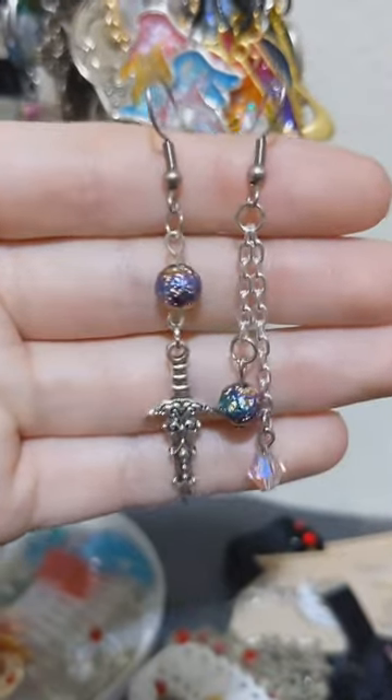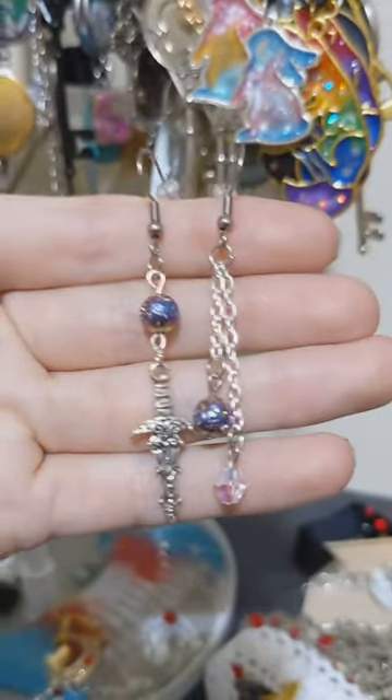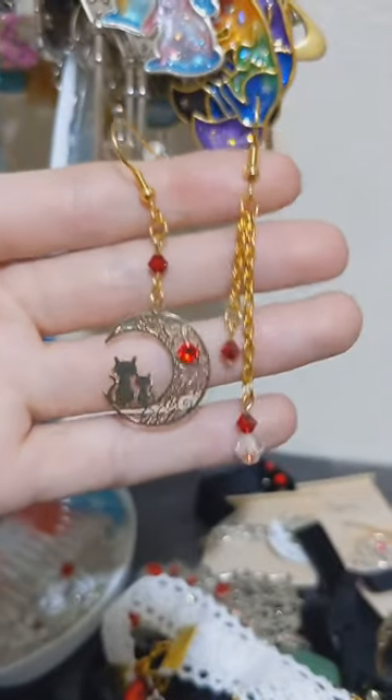I also recently added these dagger earrings. These are lava rocks that have been plated, and these are stainless steel hooks they're on. We basically only use hypoallergenic metals for the earrings in our shop.